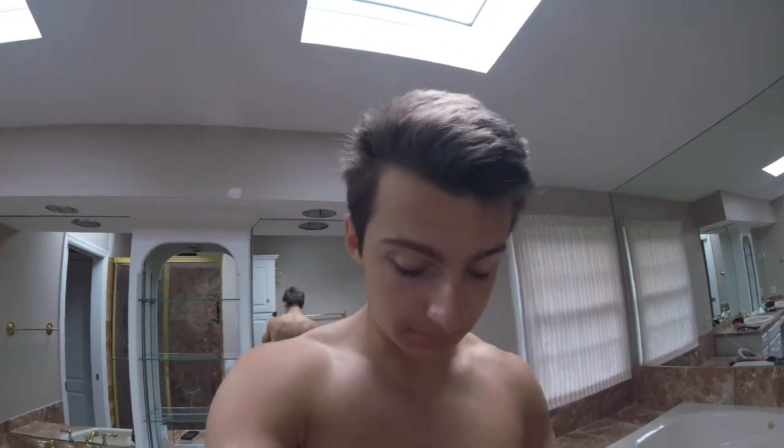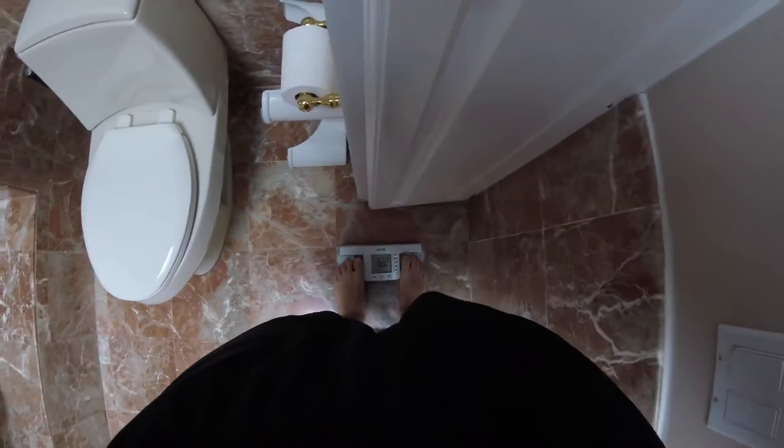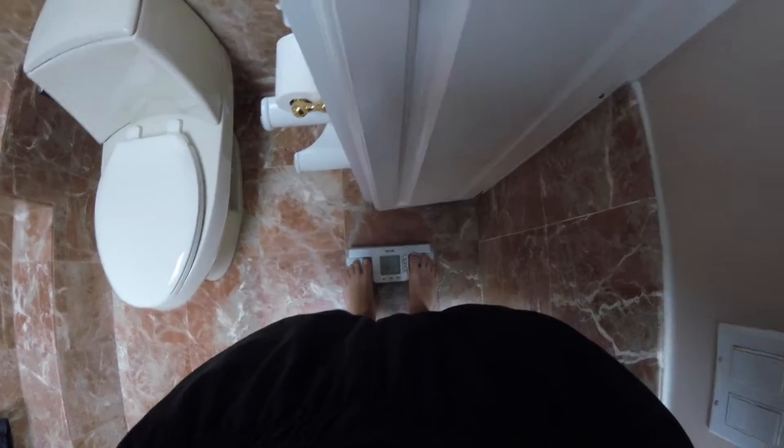Just woke up and today we're doing a full day of eating. I'm currently cutting, got about a week left before moving into my lean bulk. I want to show you what I'm eating while cutting. Every day I start by weighing myself — I'm at 167.4, actually my lowest weigh-in in the past year, which is great.